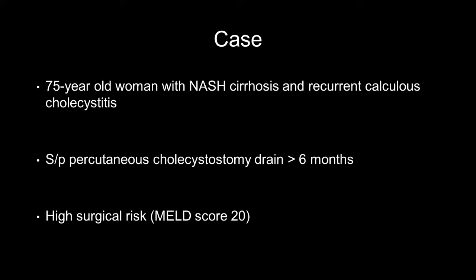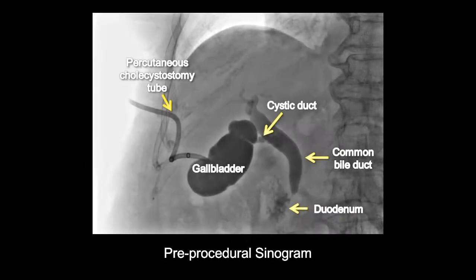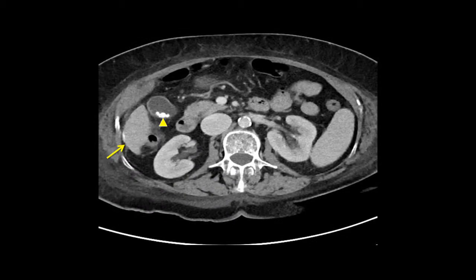She was deemed not a surgical candidate due to a high risk of postoperative fulminant hepatic failure. Unfortunately, she had significant impact on her quality of life from the drain, requiring two prior evaluations for abdominal pain and catheter dislodgement. Moderate thrombocytopenia and increased INR were noted. A cholangiogram demonstrated patency of the cystic and common bile ducts.